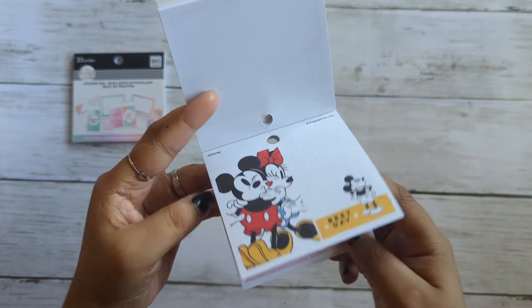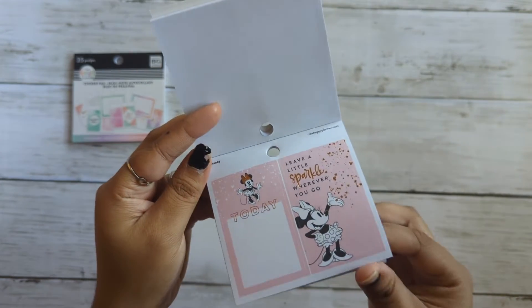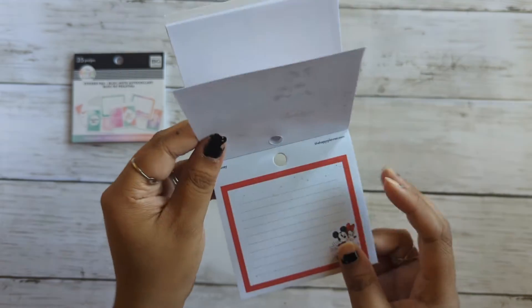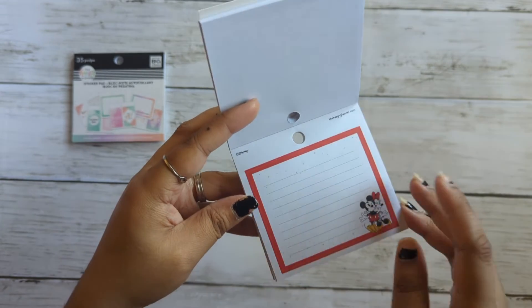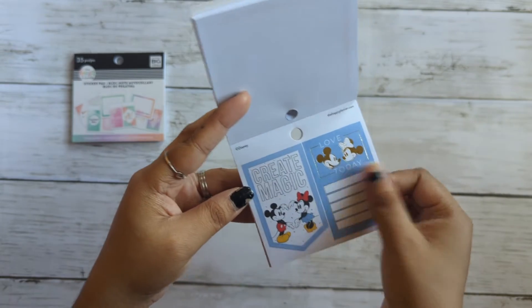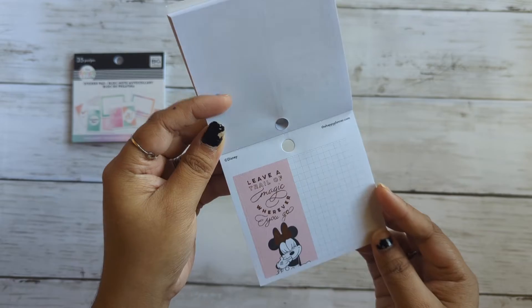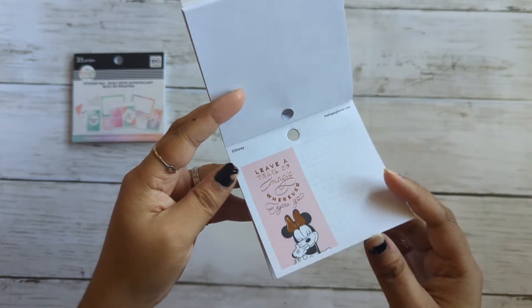This is the Best Day. Today. Some Rose Gold — I love Rose Gold. And this is just a line sticker. Create Magic. Love today. This is Gold Foil over here. Leave a trail of magic wherever you go. That's cute.